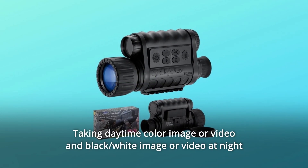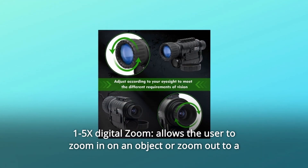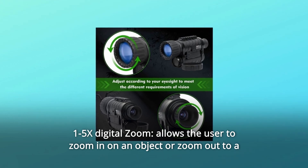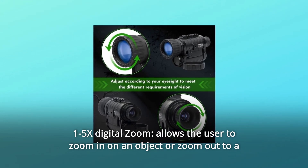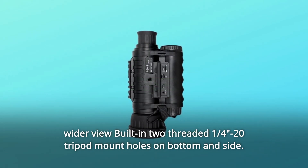Number 2: Takes daytime color images or video, and black-and-white images or video at night. 1.5x digital zoom allows the user to zoom in on an object or zoom out to a wider view. Built-in two-threaded 1/4-20 tripod mount holes on the bottom and side.